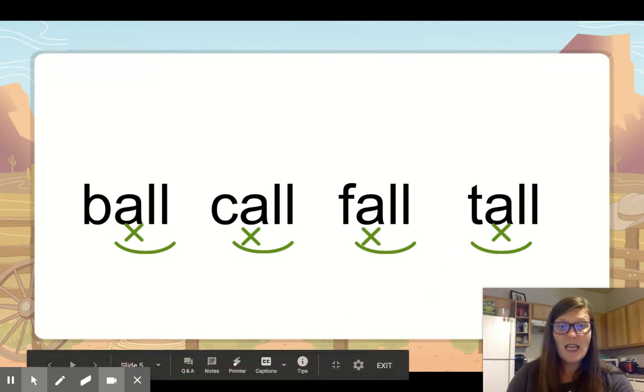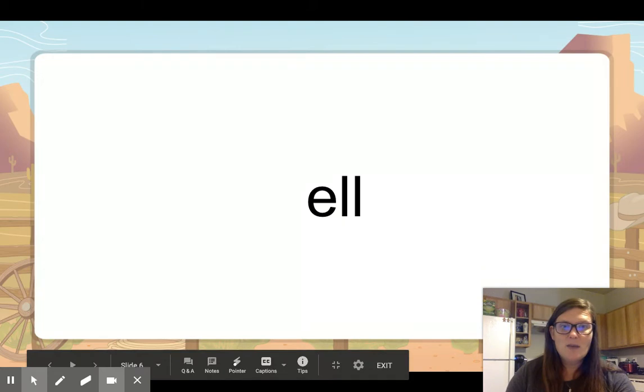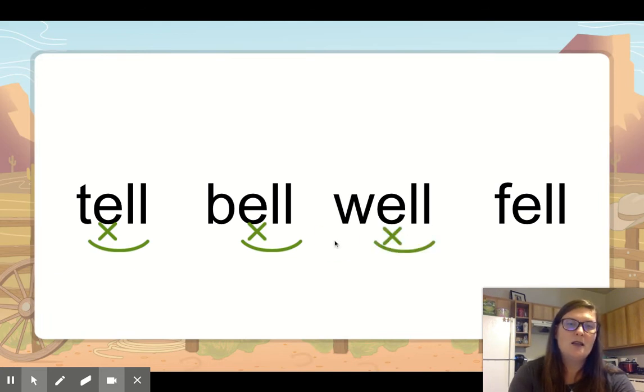The E actually keeps sort of the same sound when it has the double L behind it. It still says 'ell.' But we still mark that vowel and arc the special vowel combination. So let's look at these words: tell — mark the vowel, arc the special vowel combination. Mouth goes in a straight line first: bell — mark the vowel, arc the vowel combination. Then L-L: mark the vowel, arc the special vowel combination. And this one is fell — mark the vowel, arc the special vowel combination.